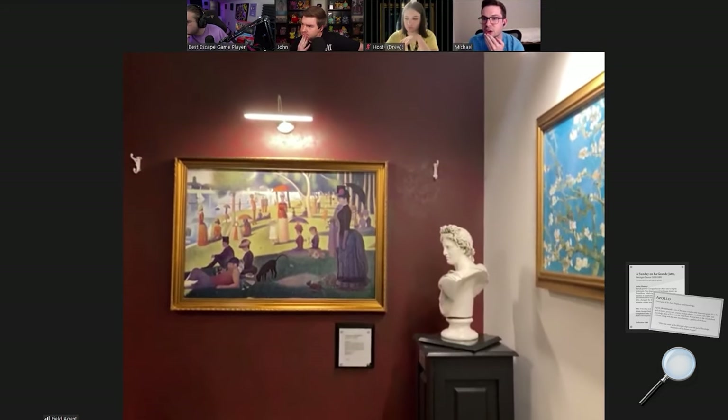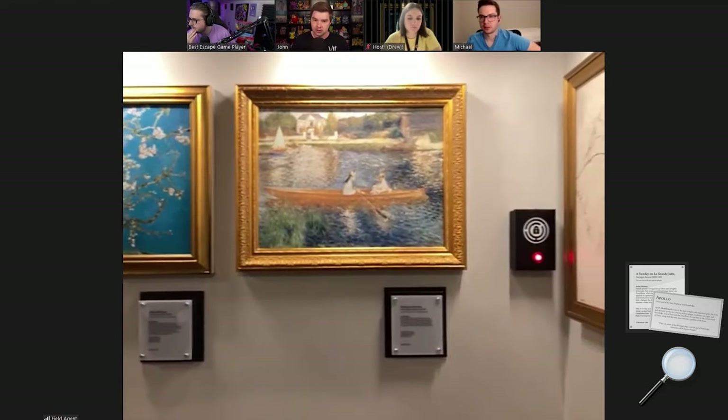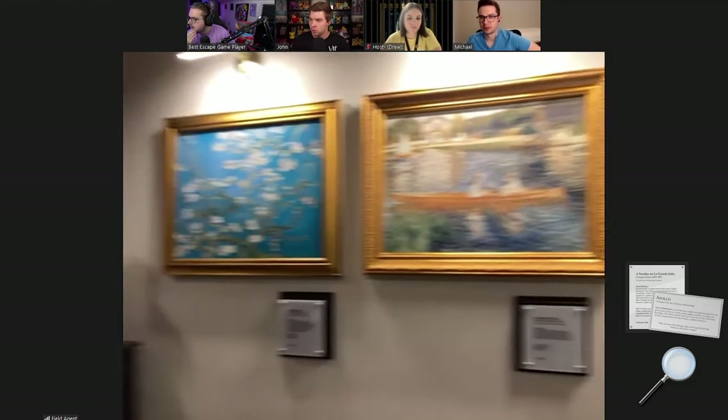Guys, guys — if you go right below, it says the name, who made it, the year, but then for the first one it says 'the brush strokes in the hat of the lady on the left are impeccable.' They give us a little clue to look closer at different things. Everything in italics looks like it could be used. Let's pick one and see what we get.